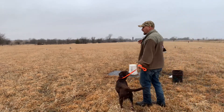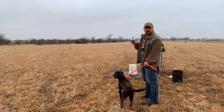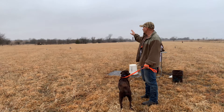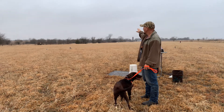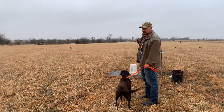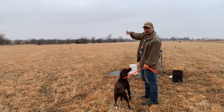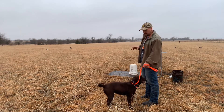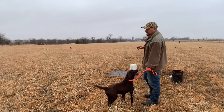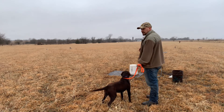For today we have a very similar setup to what we would see at an HRC Started test. We've got two marks that are about 80 and 90 yards, gunfire right beside us with the gunner sitting on a bucket. The mark to the bird is actually through the decoy, so that's a little more than they would see at a test, but Bailey can handle that. This is pretty similar to what she would see at a test, so let's see how she does.